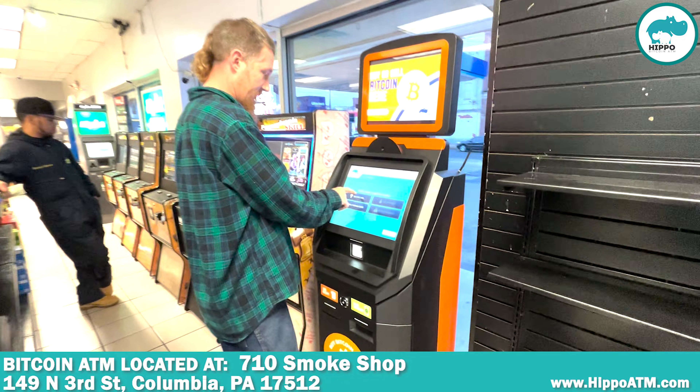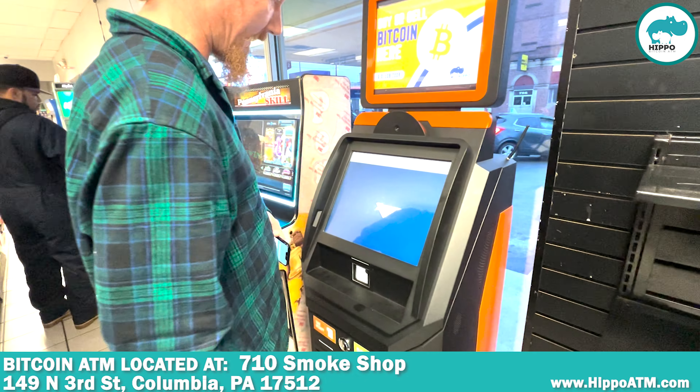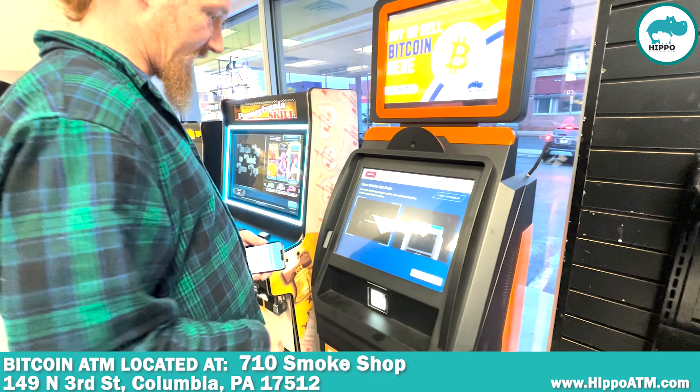Hit the screen. Hit buy Bitcoin. I'm going to select one of the $4.99. It's going to say camera, turn it on.